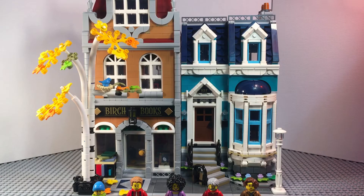Hey guys, Balmbrooks here. Today we're going to be taking a look at the 2020 Creator Expert modular building set. This is a 16-plus set, set number 10270. It is called the Bookshop and it has about 2,500 pieces. So let's get into the box.